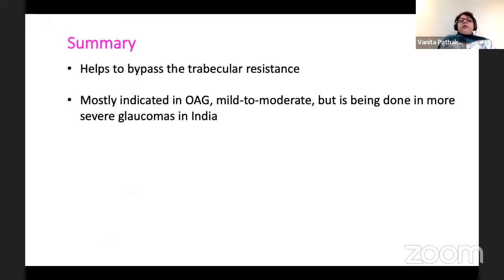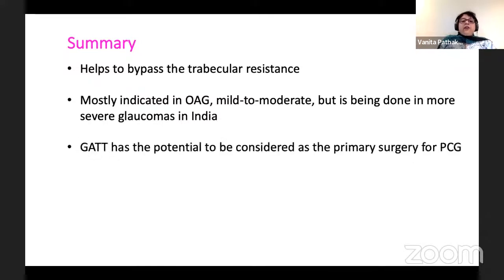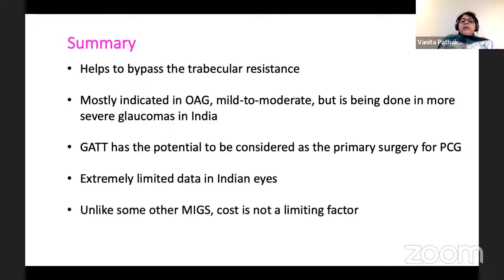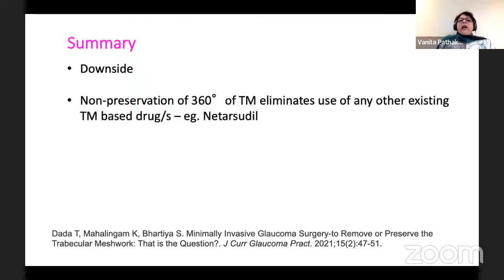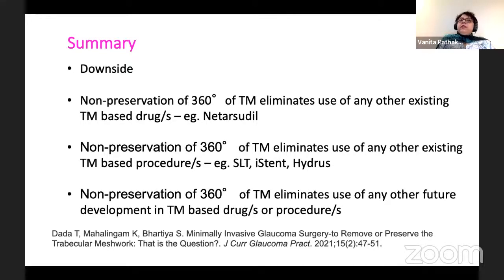To summarize: GATT helps to bypass the trabecular meshwork resistance, mostly indicated in open-angle mild to moderate cases. It has the potential to be considered as the primary surgery in primary congenital glaucoma. There is extremely limited data in Indian eyes, and unlike some other aids, the monetary cost is not a limiting factor. However, I have been thinking about this procedure and I strongly feel now that non-preservation of 360 degrees of trabecular meshwork eliminates use of any other trabecular meshwork-based drugs or procedures, and so much research is being done on the trabecular meshwork that any future development of such drugs or procedures may be completely ruled out in patients who have undergone GATT.